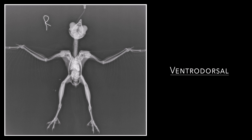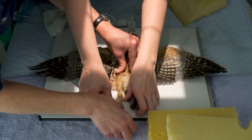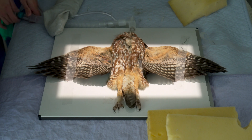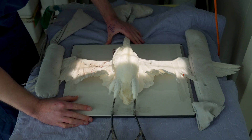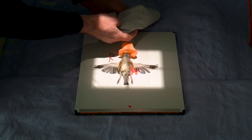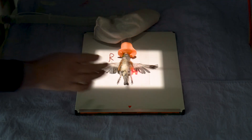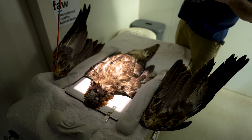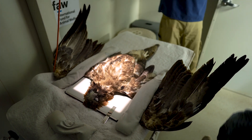The first one tends to be the ventrodorsal view, and the most important thing about the position of the bird is that it's perfectly straight. A lot of the time the bird will present and it can't fly, and you can't feel or palpate any fractures — but often it's the bones of the pectoral girdle, so the coracoid, the scapula, or the clavicle which are fractured, and you'll pick those up most likely on a really well-positioned ventrodorsal view. So it pays to take the time to position the bird appropriately and to repeat the x-rays if it's not straight.